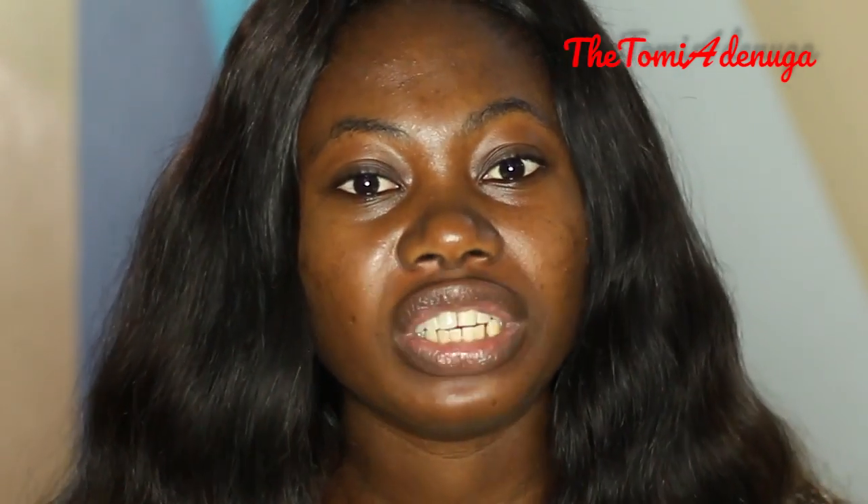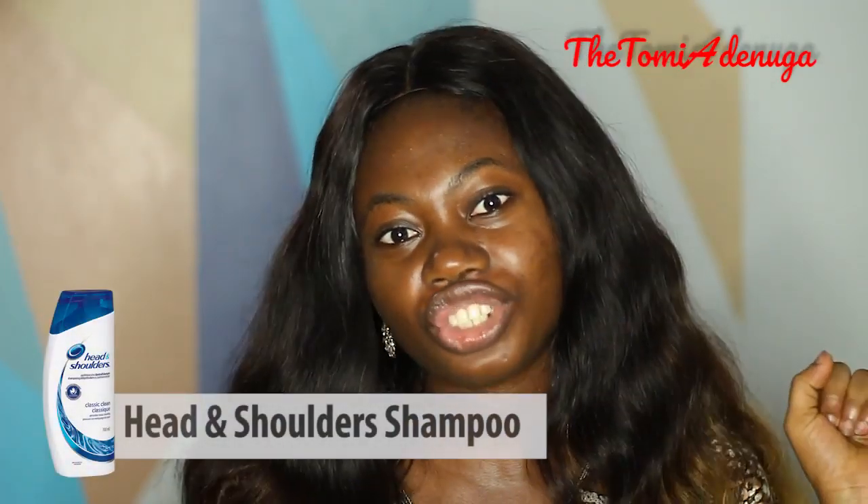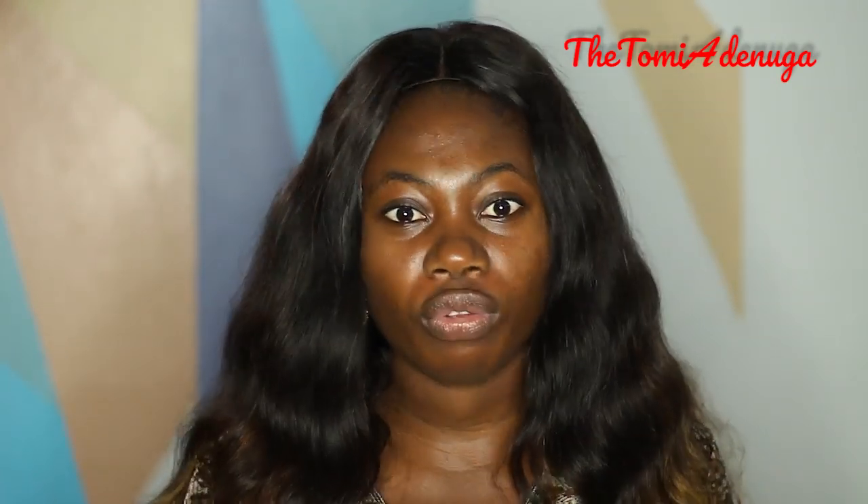If you've been trying to battle acne for a long time and it doesn't seem to budge — acne on your face and on your back especially — the most important thing you can do right now is grab a bottle of Head & Shoulders shampoo and you'll be glad you did. Kindly test it first before applying it all over.